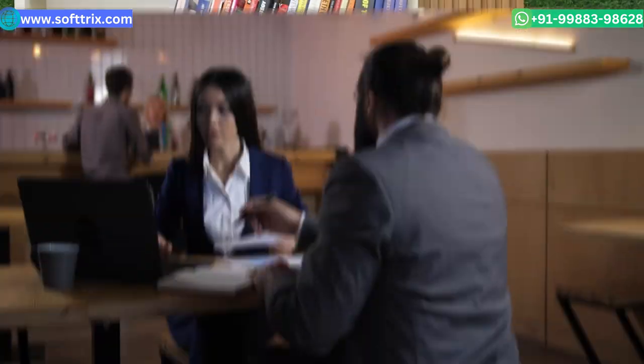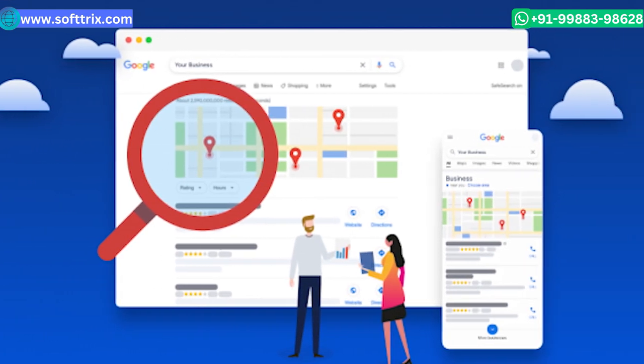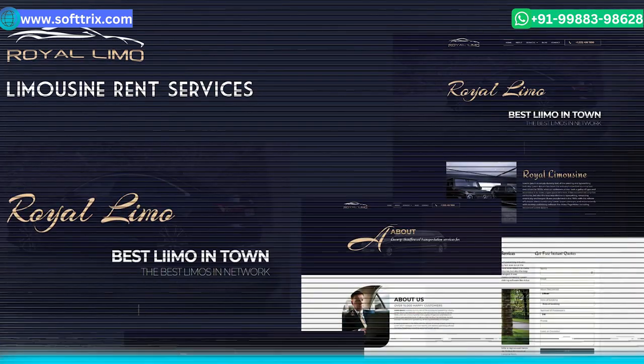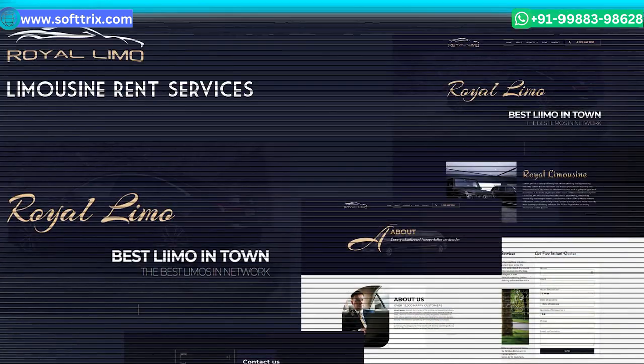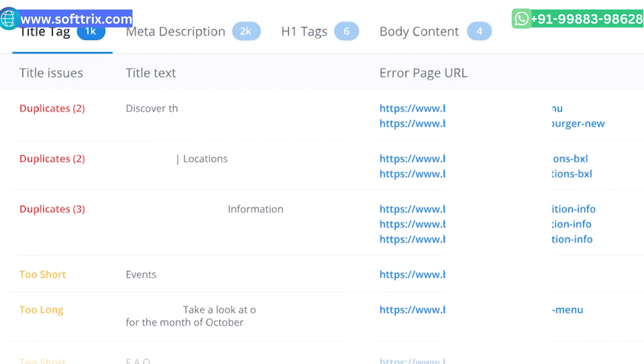Growing your limo hire business online is based upon the right strategy and execution of that strategy in the form of best SEO practices. When this client approached us for top rankings in local search engines, we first analyzed the website and found out there were quite a few aspects which could be improved to get better results.